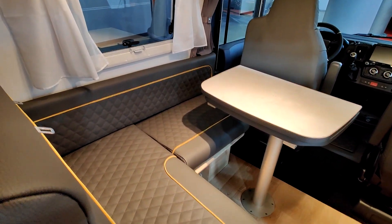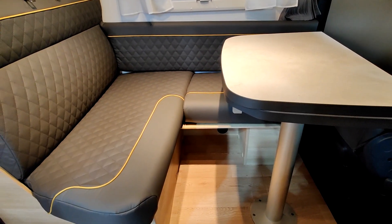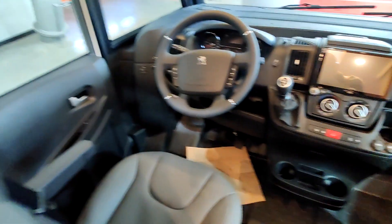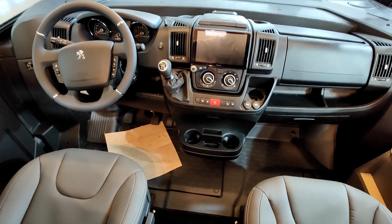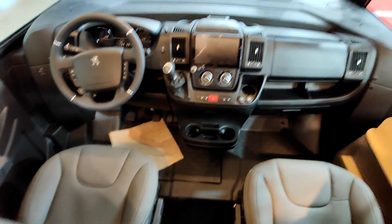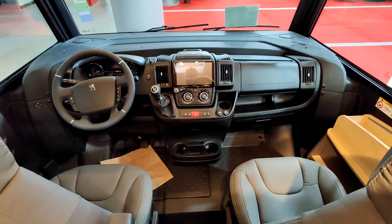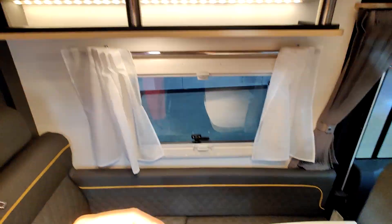Donc ce CS 6,60 avec un beau salon en L, c'est sympa. Le porteur est un Peugeot Boxer. Belle cabine, ça fait beaucoup de place, c'est volumineux — c'est pas un petit bébé — avec le lit pavillon au-dessus.